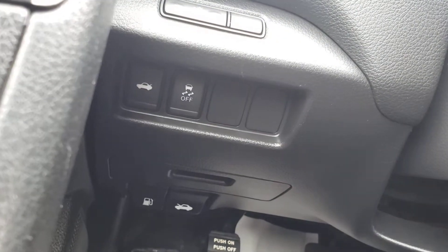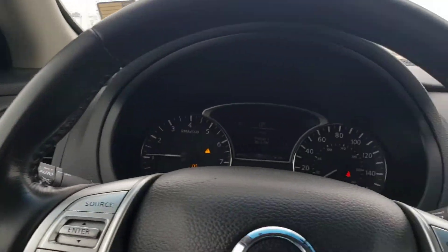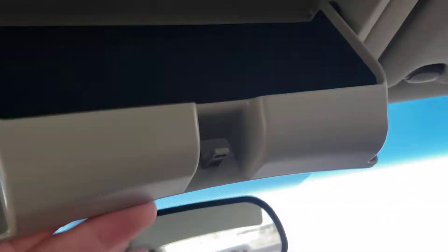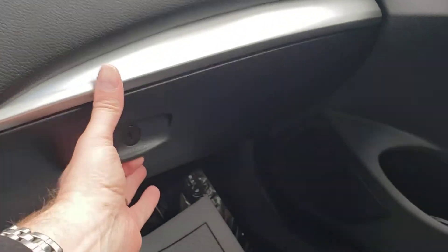Traction control and mirror controls, and window controls on the side. Up front, black door panels and dash with silver accents makes it look pretty sharp. Gigantic glove box.